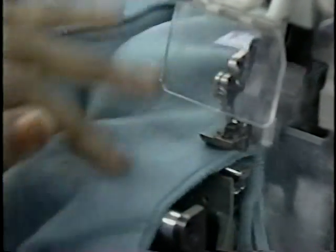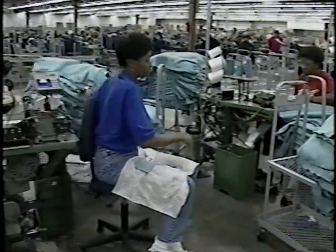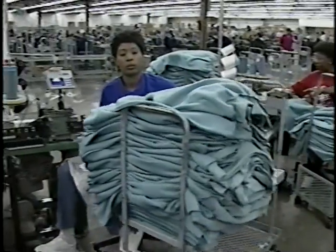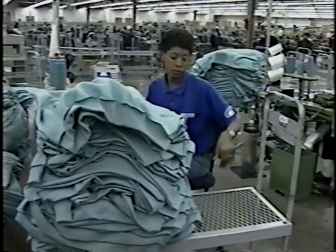We also have bundle trucks. You don't have to pick up the whole bundle — you're able to pick up one garment at a time, so you don't have to lift everything at once. That makes handling a whole lot easier. And you can just push the truck from one operation to the next.